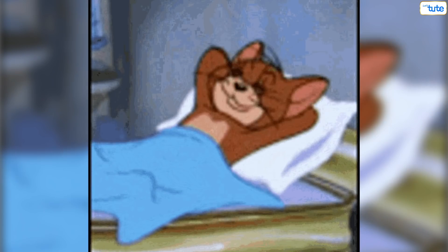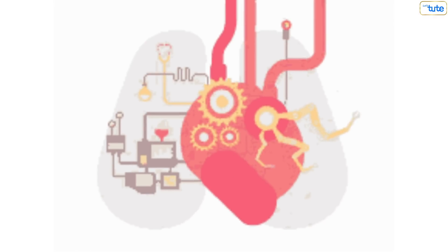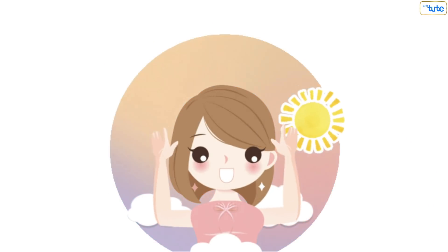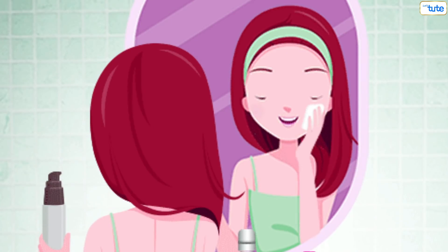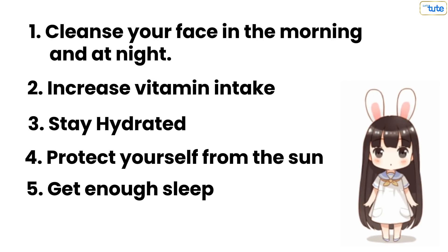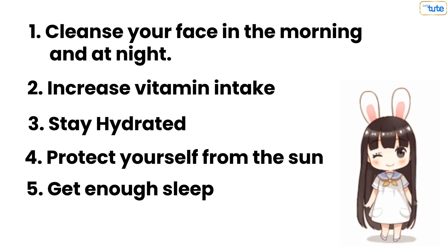Tip 5: Get enough sleep, because good sleep increases blood flow and the skin rebuilds its collagen and repairs damage from UV exposure, due to which wrinkles and age spots are reduced, resulting in healthier skin. So these were the five skincare tips that will definitely take care of your skin. If you want to know more about how you can take care of yourself, click on this video. Thank you.